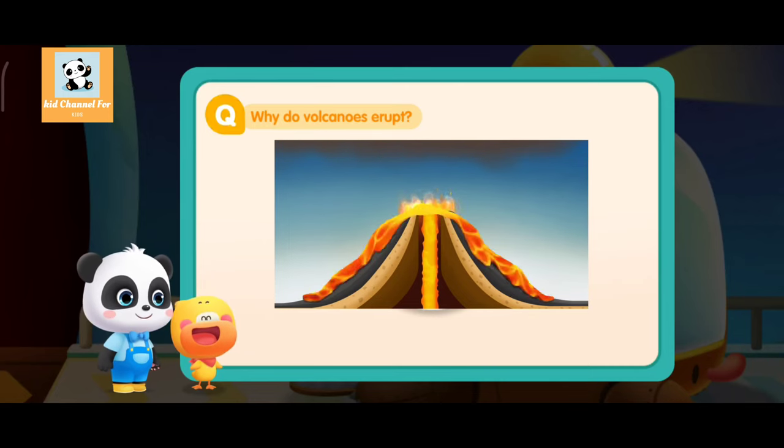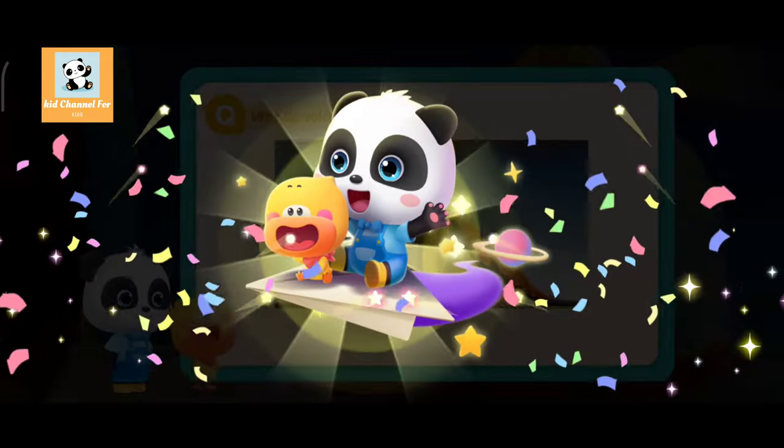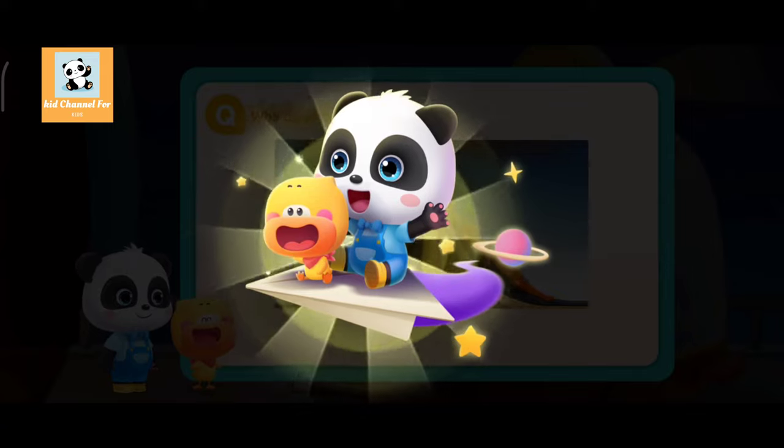Quacky now understands why a volcano erupts. Do you get it, kids? Lesson complete! Let's go learn more about the volcano!